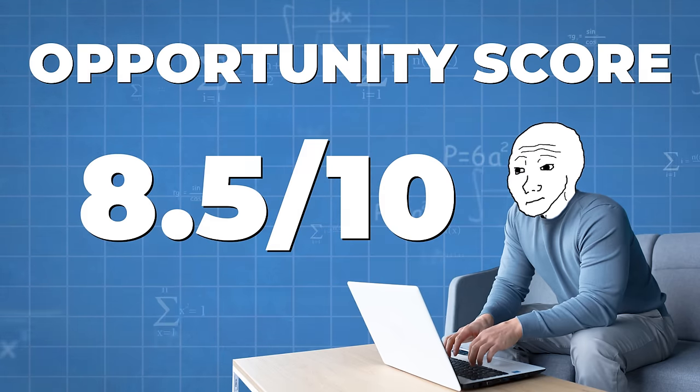Copywriters on Fiverr charge decent amounts — Chloe charges $100 per copy, Kate charges $75 and has over 1,000 reviews, and Lauren charges $100 with over 1,000 five-star reviews. Many YouTubers also hire copywriters to help write their scripts. You'll always have to look it over and make little changes, but there's a ton of money in copywriting. I'm giving this one an 8.5 out of 10 opportunity score.